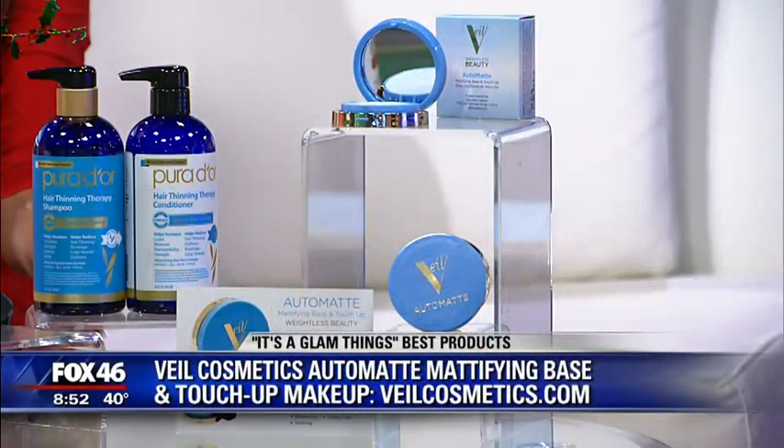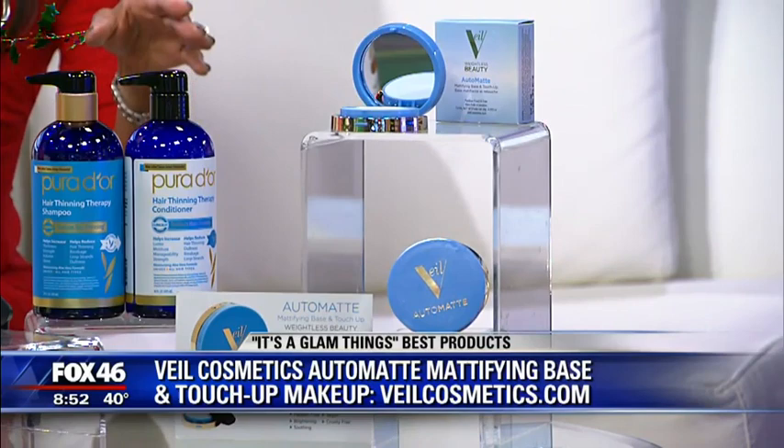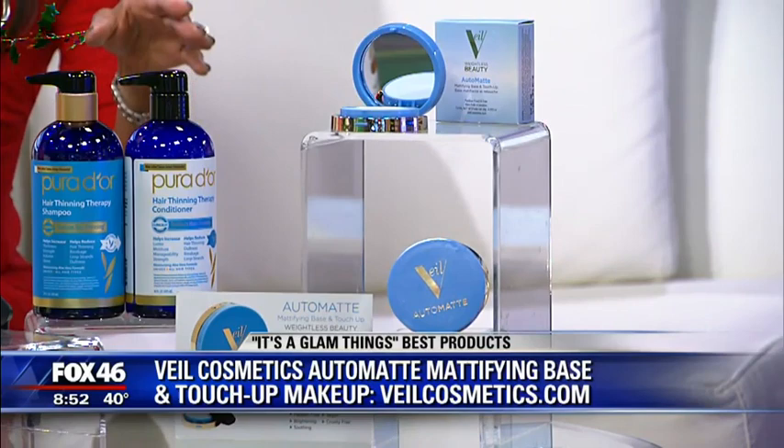And finally, from Veil Cosmetics, this is a wonderful product. This is called the Auto Matte Mattifying Base and Touch-Up Makeup. You can use this with or without makeup as a primer or as a touch-up in place of powder. It's nice because it doesn't dry or cake and gives you a beautiful, flawless, airbrushed look all day long. Wonderful gifts and wonderful stocking stuffer ideas.